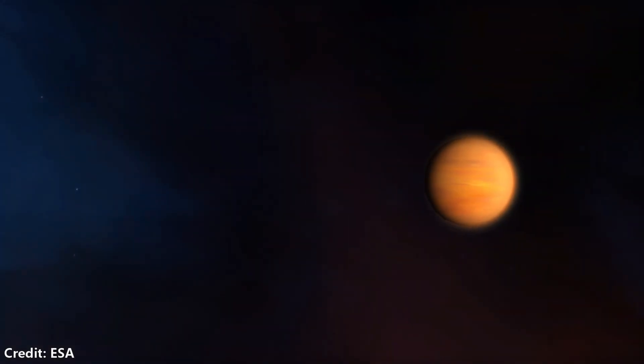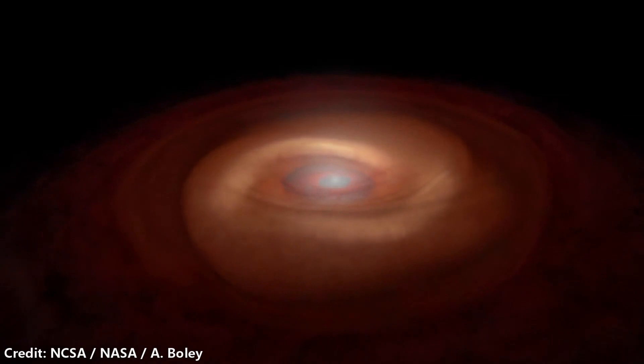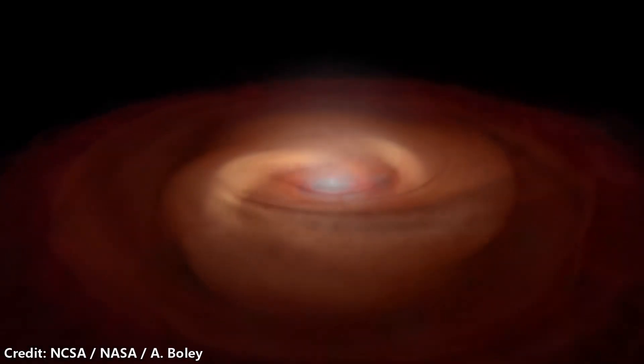Abundant sulfur indicates the planet presumably experienced significant accretion of planetesimals that can deliver sulfur to the atmosphere. The data also indicates that oxygen is much more abundant than carbon — in other words, the carbon-to-oxygen ratio is relatively low. This potentially indicates that WASP-39b was originally formed far away from the central star. We know where Jupiter is in our solar system, but we're seeing these hot Jupiters that are much closer — perhaps these types of planets formed very far away and then moved towards their star.